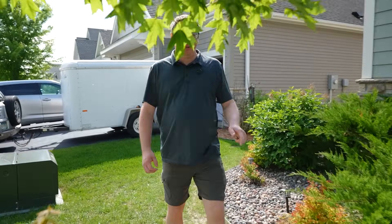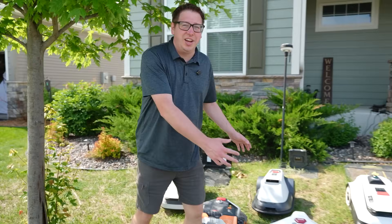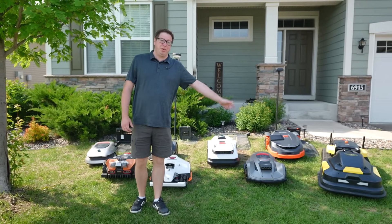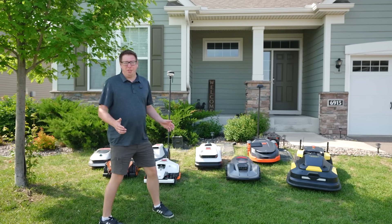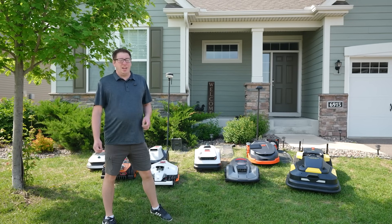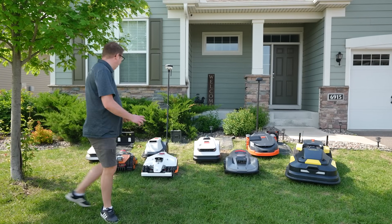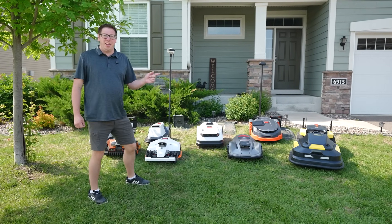Last year I tested two of these mowers, and then this year after CES, all these companies decided to send me them. I only have so much yard, so I've been utilizing my neighbor's yard as well for testing. These have been going almost daily for the past month or two. And yes, my neighbors think I'm crazy, but since I'm not the jack of all trades expert of robot lawnmowers, I brought in someone that is.